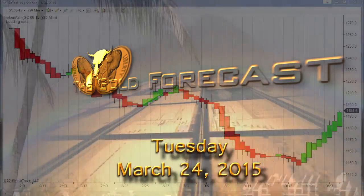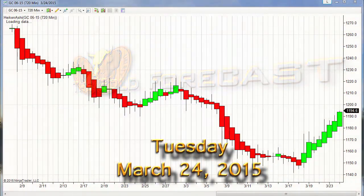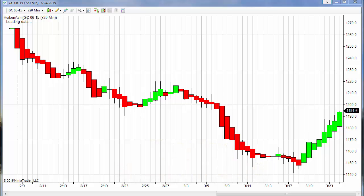Hello traders, Gary Wagner here just after 10 o'clock in Honolulu, 4 o'clock in New York on Tuesday the 24th day of March 2015. This is the daily report for gold and silver. We do have precious metals — specifically gold and silver — trading higher this morning, while platinum and palladium are trading lower.